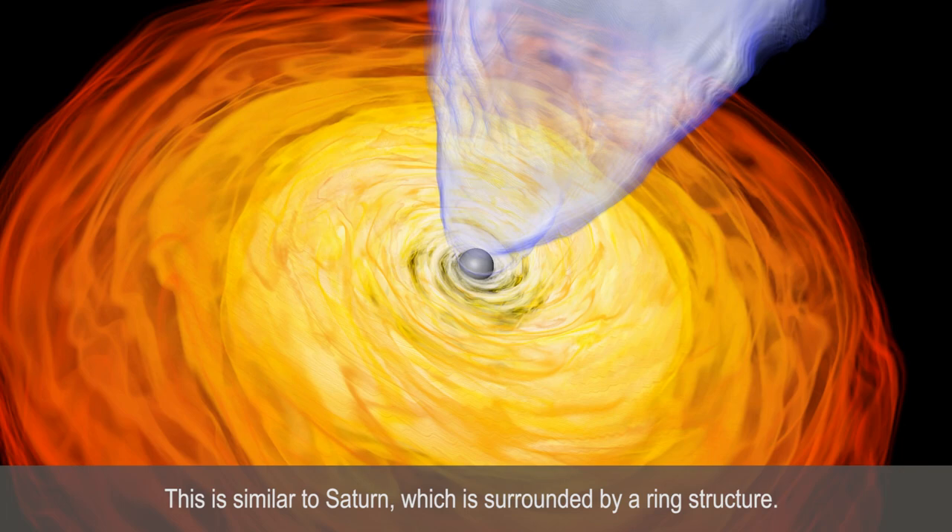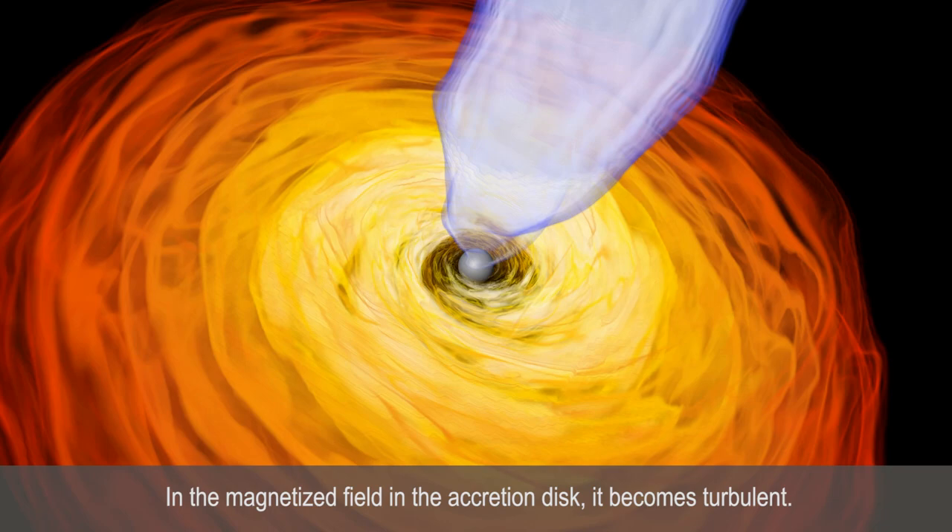In the magnetic field within the accretion disk, the plasma becomes turbulent. Due to the rotation, matter eventually falls onto the black hole. As the magnetized gas falls onto the black hole, it heats up and therefore generates the light that we then see.